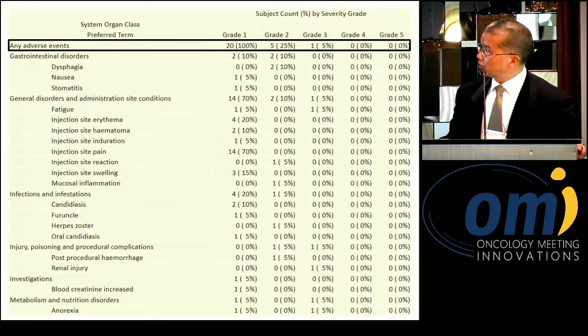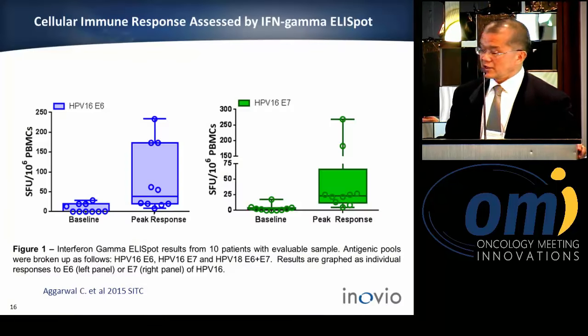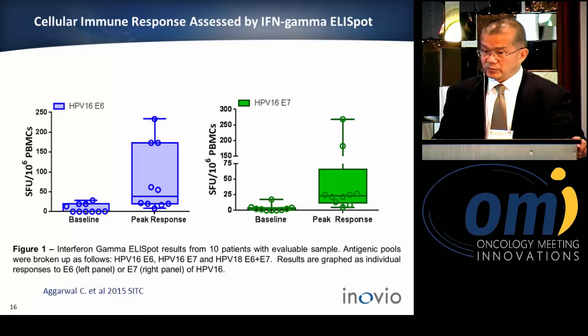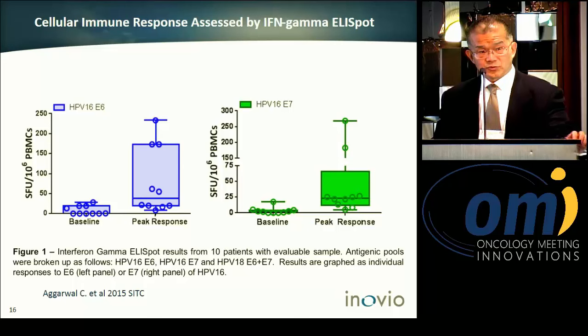In the safety table, most adverse events are grade 1, with only a few patients at grade 2 and no grade 4 or 5 events. We also demonstrated a robust immune response in this patient population, with 10 patient samples analyzed from the 20 treated.